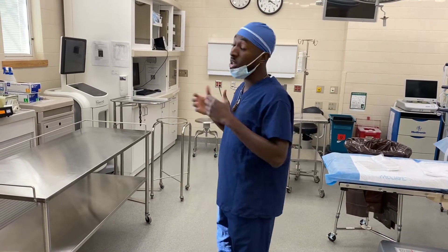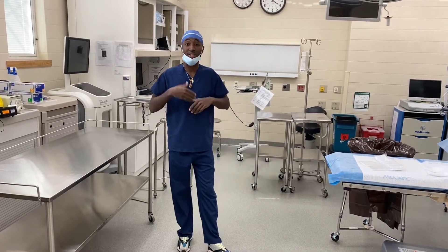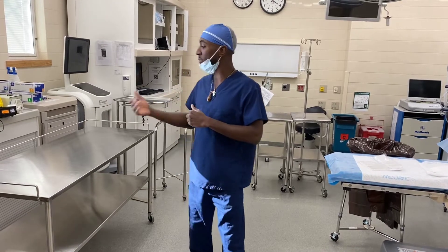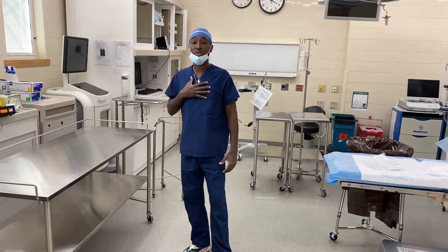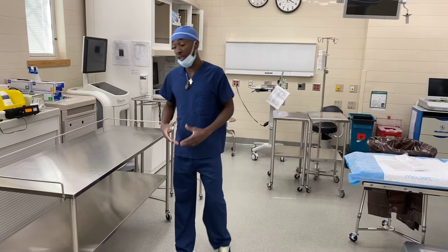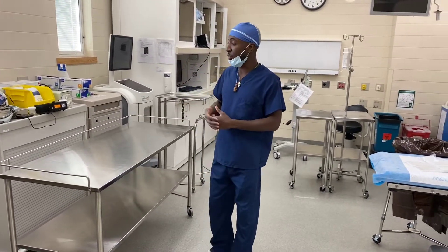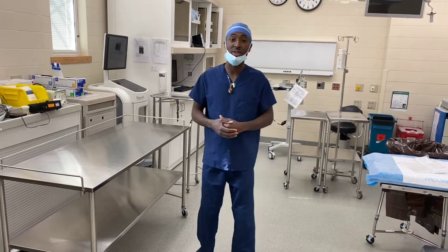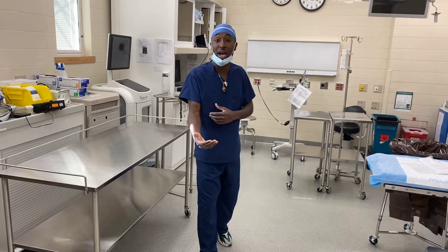So what is surgical technology? A surgical technologist is basically the right-hand man to a doctor — we are their assistant. We are in charge of sterility, the sterile field, the instrumentation, the supplies, and the equipment. Throughout the case, our job is to anticipate the needs of the surgeon before they even have to ask.